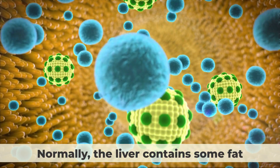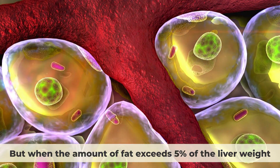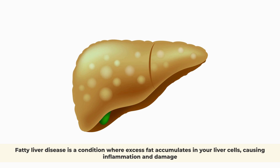Normally, the liver contains some fat, but when the amount of fat exceeds 5% of the liver weight, it is considered fatty liver. Fatty liver disease is a condition where excess fat accumulates in your liver cells, causing inflammation and damage.